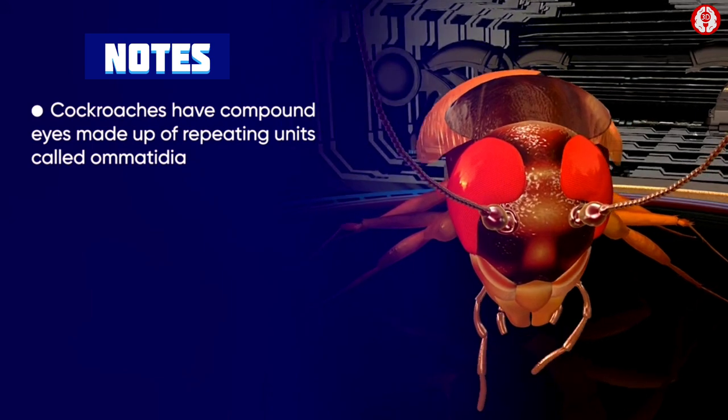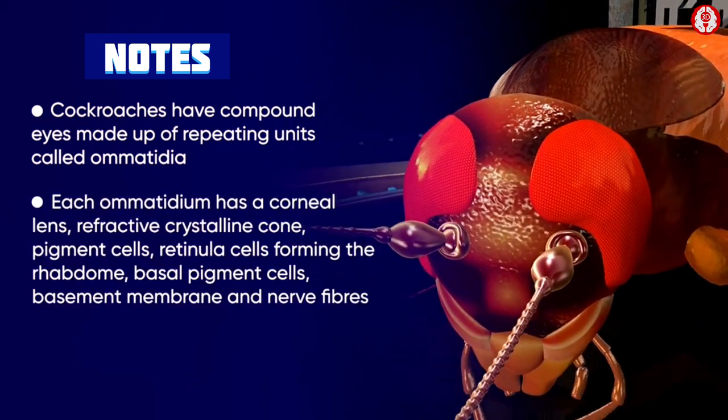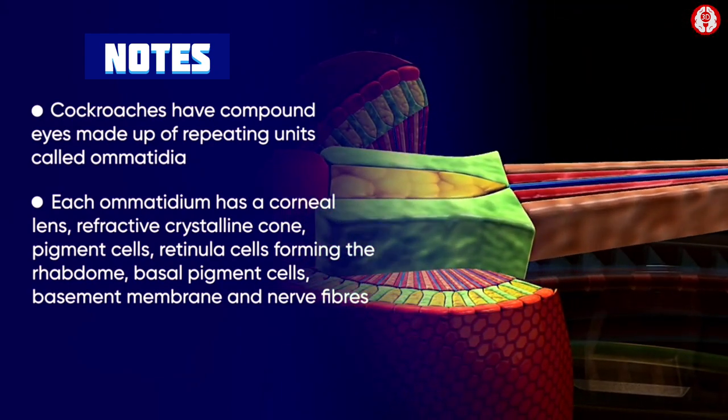The compound eyes are equipped to detect up to 300 flashes per second. Arthropods like cockroaches have compound eyes made of repeating units called omatidia. Each omatidium has the corneal lens, refractive crystalline cone, pigment cells, and retinula forming the rhabdome.